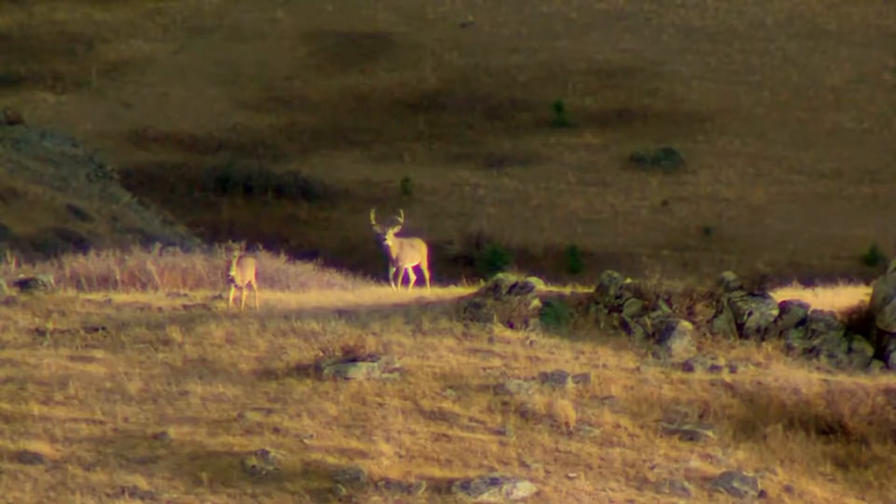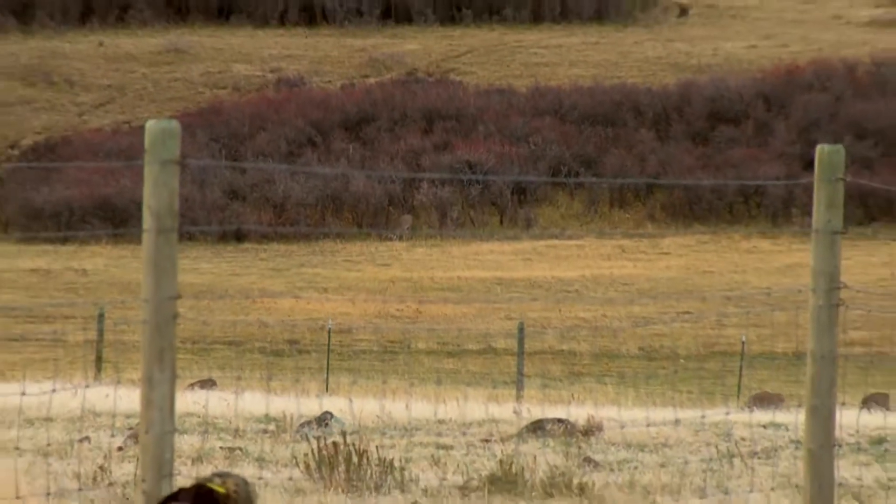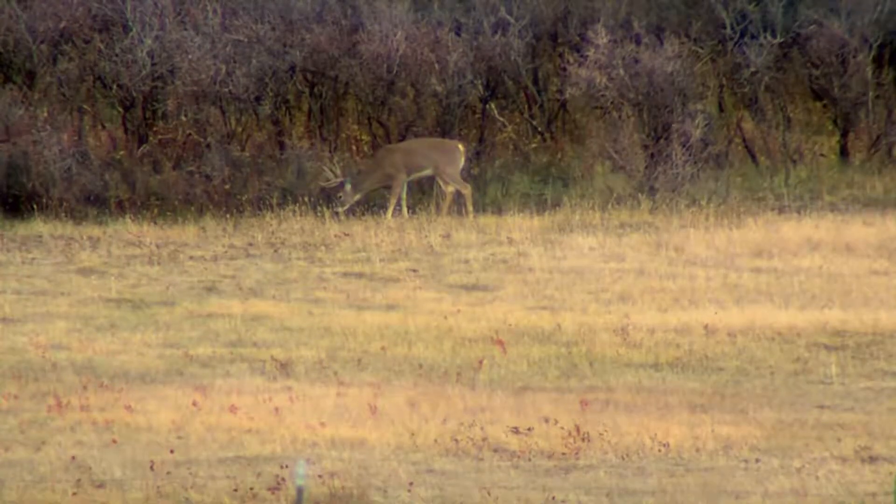Look at that big buck up there chasing the doe already. Heck, that's our buck. I had no doubt I could put the shot in there if I could hold the rifle steady. I got against a post, slid the rifle through, everything was clear, put it high on the shoulder, launch it.